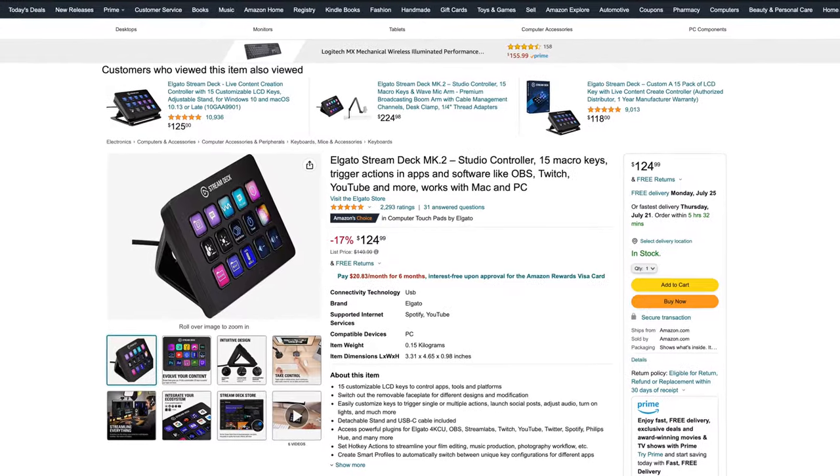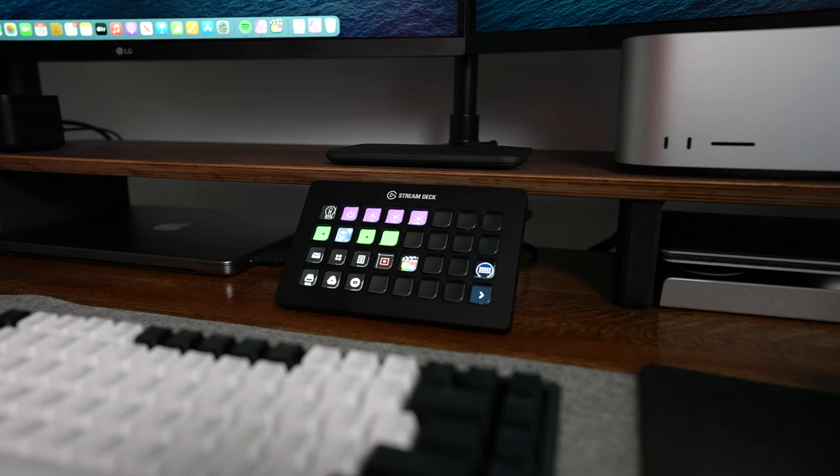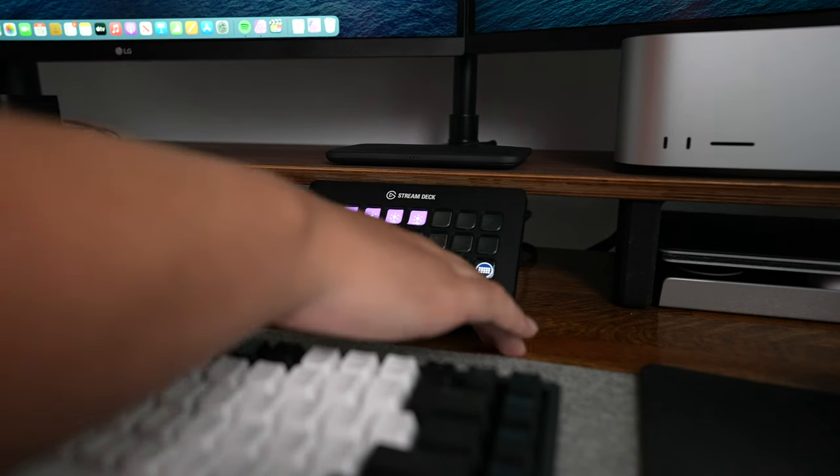I think the Stream Deck XL has been a great addition, but if I were to redo it, I'd probably get the standard size Stream Deck. What I didn't know is that you can create multiple pages on the screen, so there's absolutely no need for the XL unless you're a super user with hotkey commitment issues who needs all those buttons.